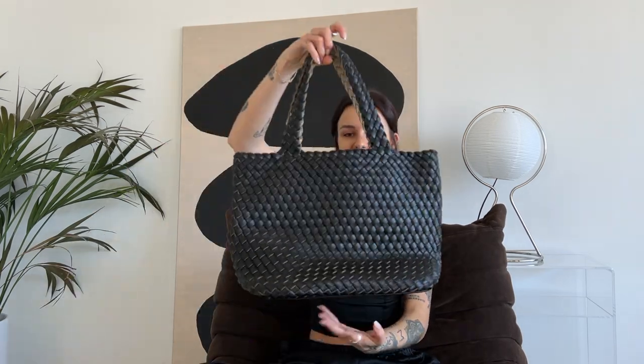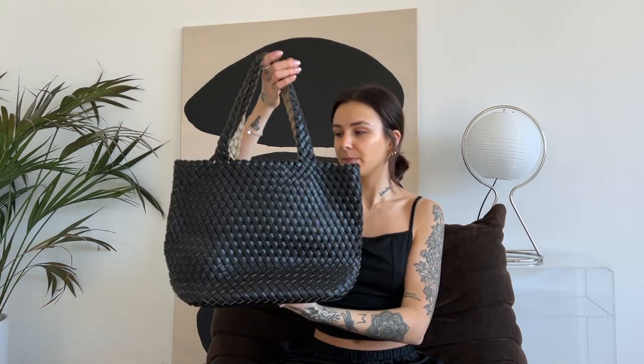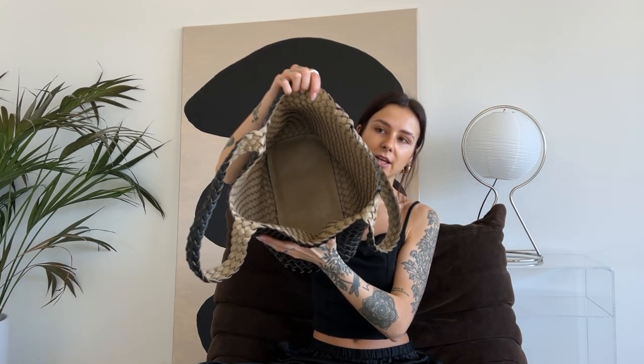Another designer bag I have is this Gucci mini bag. You can also wear it as a handbag — you can put the strap away — but I prefer to wear it crossbody. I got this from a vintage store in Switzerland, but I can't remember the name. For me, this is a perfect bag for going out. Last but not least is this leather shopper. This one is from W Vintage. Unfortunately I haven't worn it yet, but I think it's a perfect bag for summer. The inside is so beautiful — it's all beige.